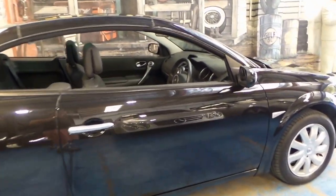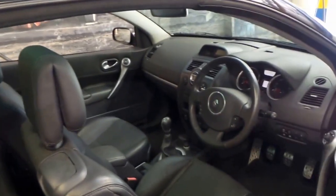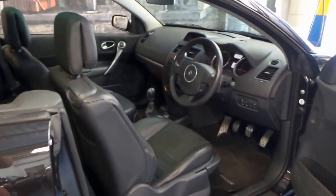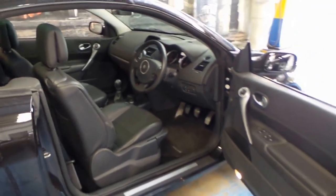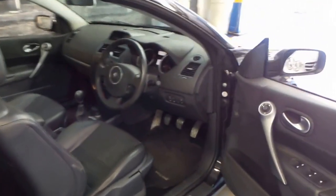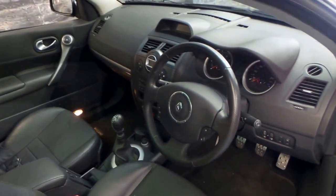The car is in amazing condition. It's got two remote keys and a very good service history. It's not a 25,000 kilometre ten-year-old car with two services in the book. It's been very well serviced, it drives beautifully, and it's a six-speed manual.